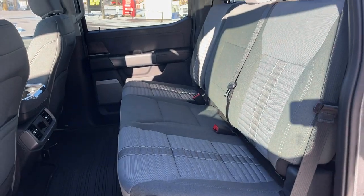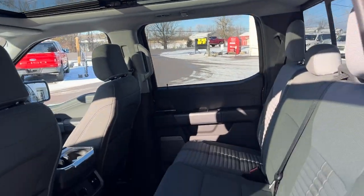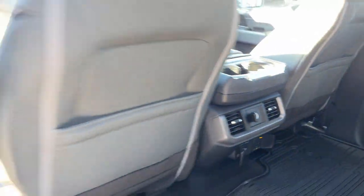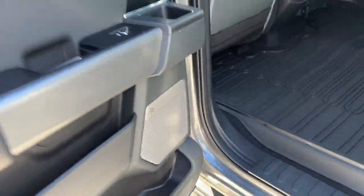Coming around to the interior, you have a nice black and slate gray interior. Beautiful twin panel moonroof and plenty of space back here — you can fold the seats up for even more storage space. The rear passengers enjoy plenty of power options, their own climate vents and cup holders. This one also has the eight speaker B&O sound system, so it does sound incredible.